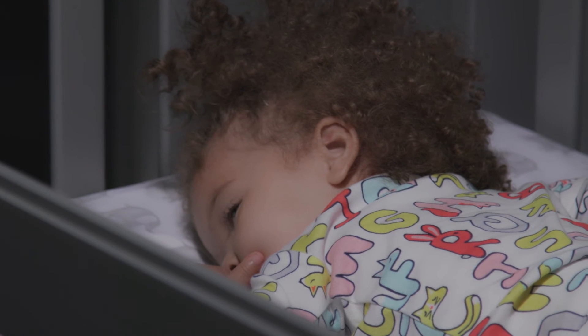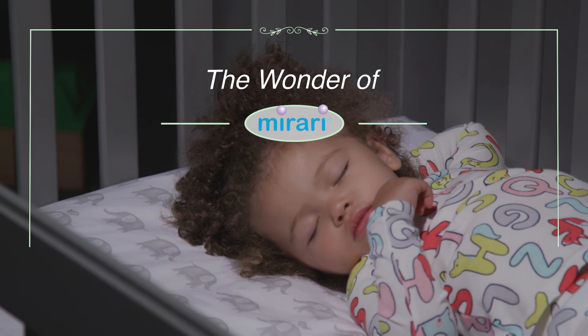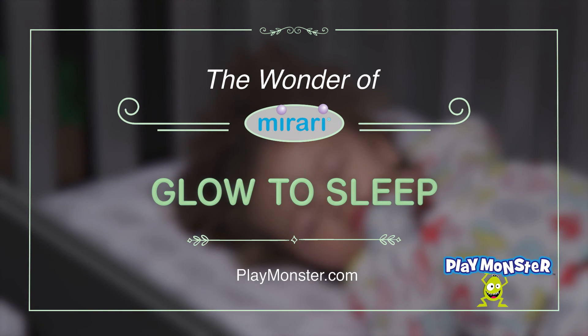Your sleeping baby. That's the wonder of Merari Glow to Sleep, from PlayMonster.